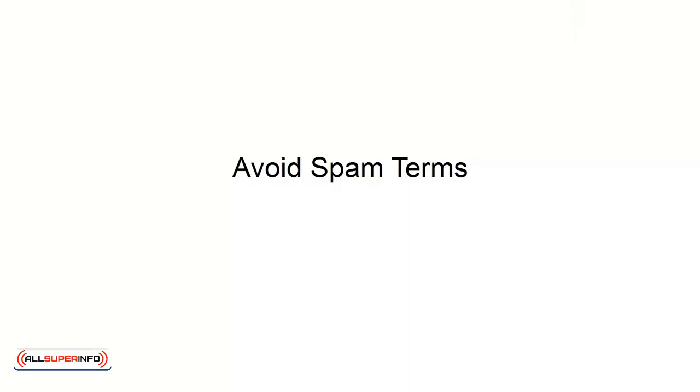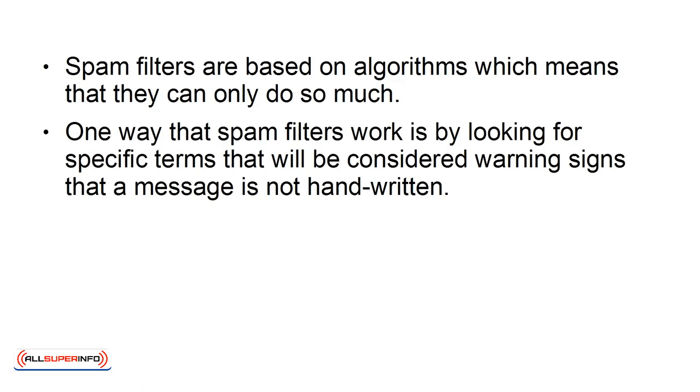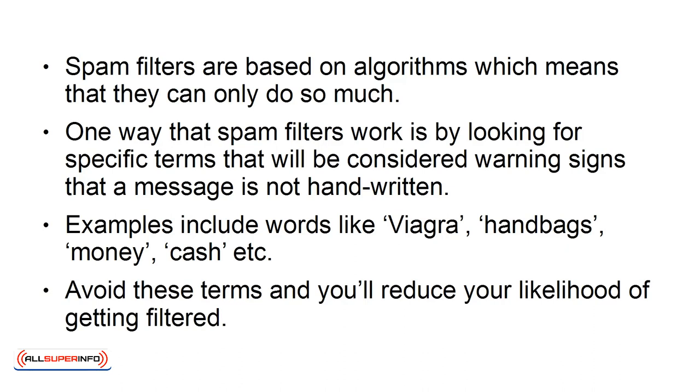Avoid Spam Terms. Spam filters are based on algorithms, which means that they can only do so much. One way that spam filters work is by looking for specific terms that will be considered warning signs that a message is not handwritten. Examples include words like Viagra, handbags, money, cash, etc. Avoid these terms, and you'll reduce your likelihood of getting filtered.